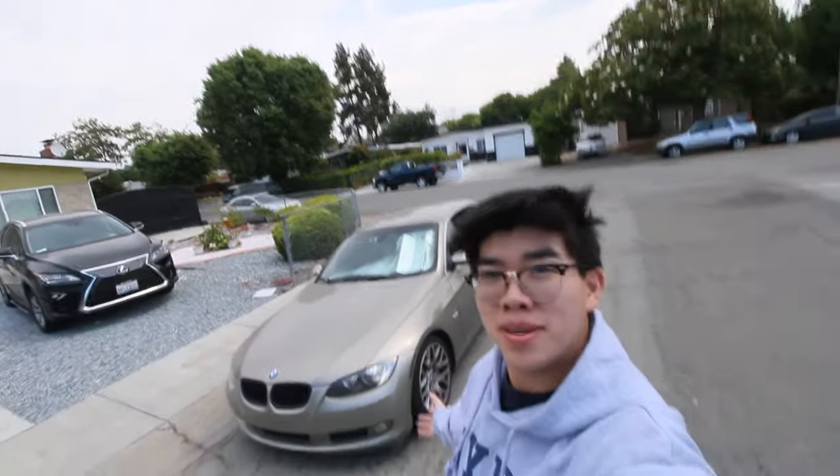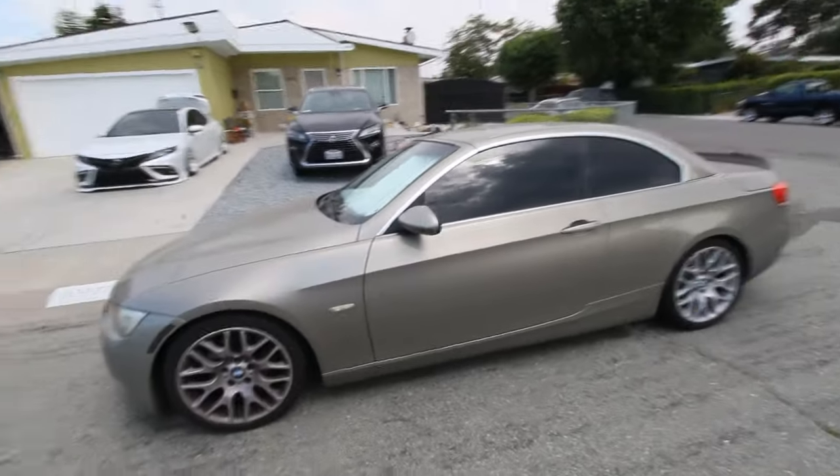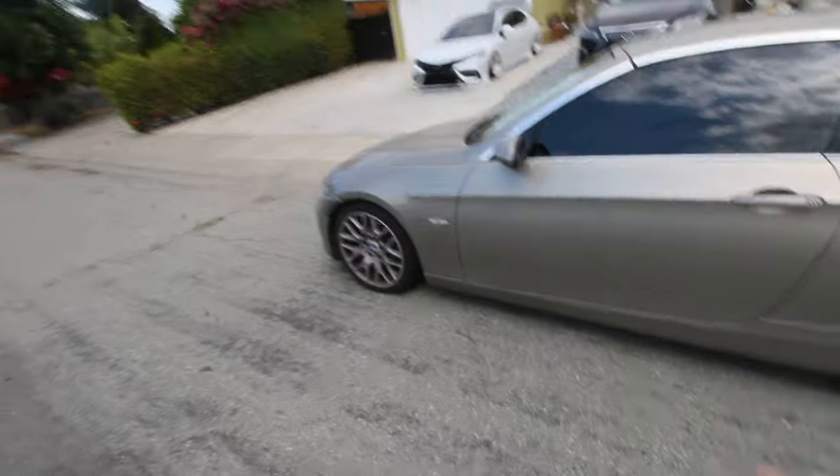Good morning everybody. If you guys follow me on Instagram, you know this is my BMW 328i E93. I originally got this beautiful car in 2019 as a gift that I am super appreciative of.